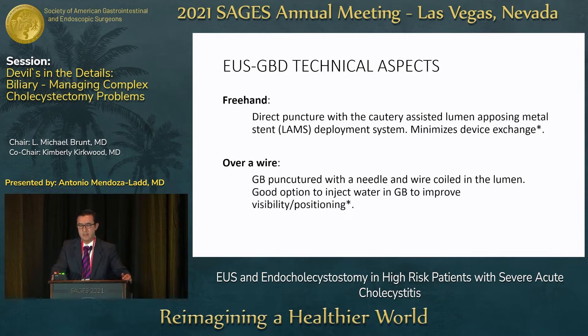There are two basic techniques. The freehand technique directly punctures the gallbladder with a cautery-assisted deployment device that lumen-apposing metal stents come with nowadays — this is the preferred technique, as it minimizes complications by reducing device exchanges over the wire. The classic over-the-wire technique involves puncturing the gallbladder with a needle, placing a wire inside, then exchanging the needle and deploying the stent over the wire. The more device exchanges performed, the higher the risk of complications.